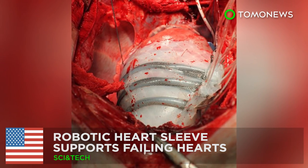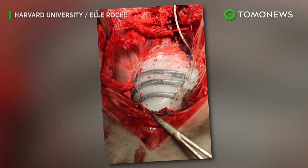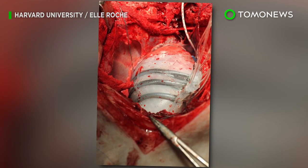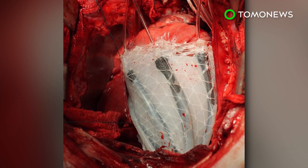Robotic Heart Sleeve Supports Failing Hearts. Harvard researchers have developed a soft robotic sleeve that can replicate normal heart muscle movements in order to support failing hearts.